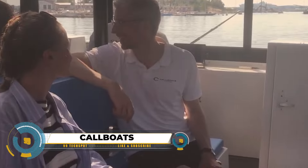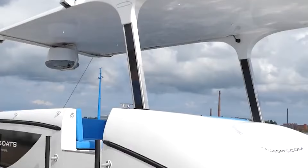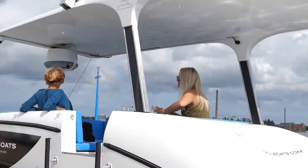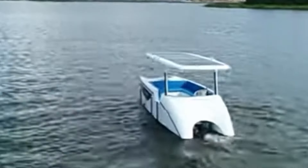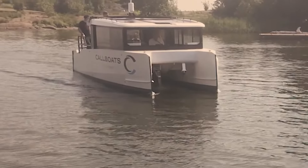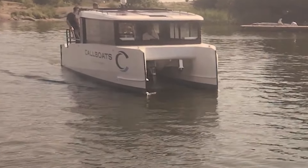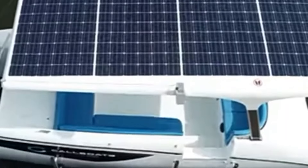Call boats, or water taxis, are small boats that carry people short distances, commonly within harbors, cities, or along rivers, popular in areas with abundant waterways. The benefits of call boats include their convenience, offering direct transportation without dealing with traffic or parking. They are often more affordable than taxis or rideshares, provide scenic views of cities, and are environmentally friendly with fewer emissions.